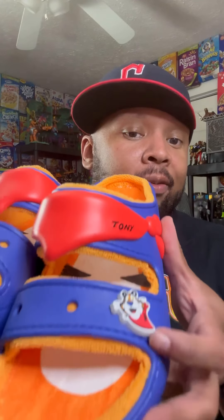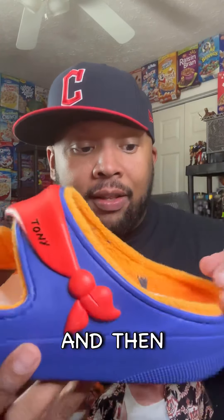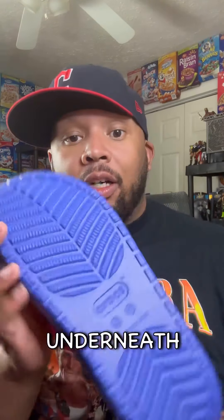And then we got the Crocs. Both Crocs are exactly the same — the only difference is the little jibbitz. One has Tony the Tiger and one has 'they're great.' We have the scarf, obviously, from Tony. On the back it says Frosted Flakes, underneath just all blue. Inside we have actual fur with Tony the Tiger stripes and Frosted Flakes labeling.